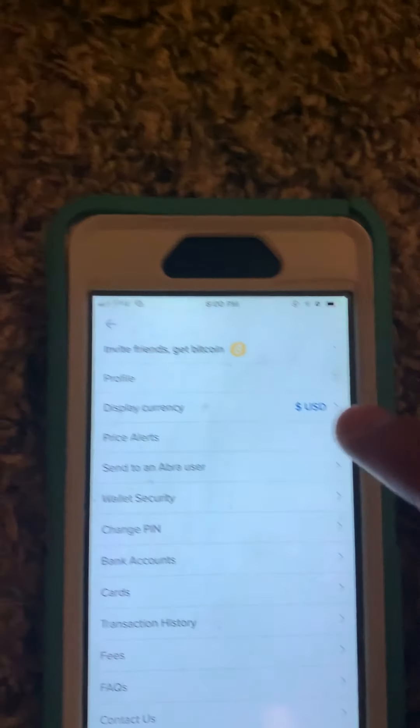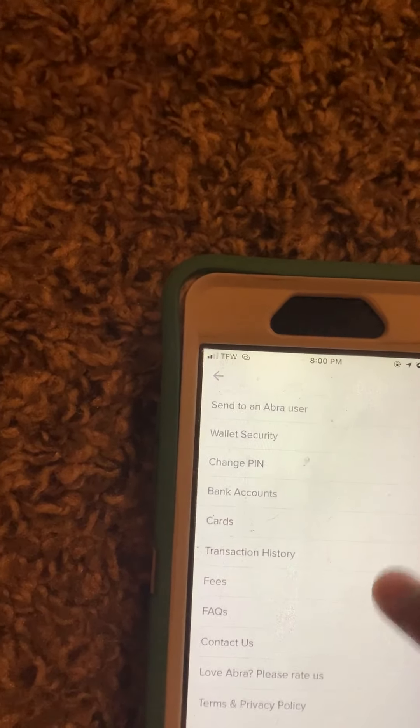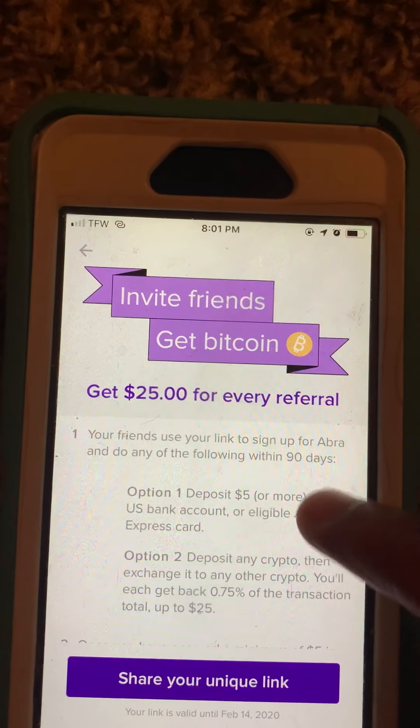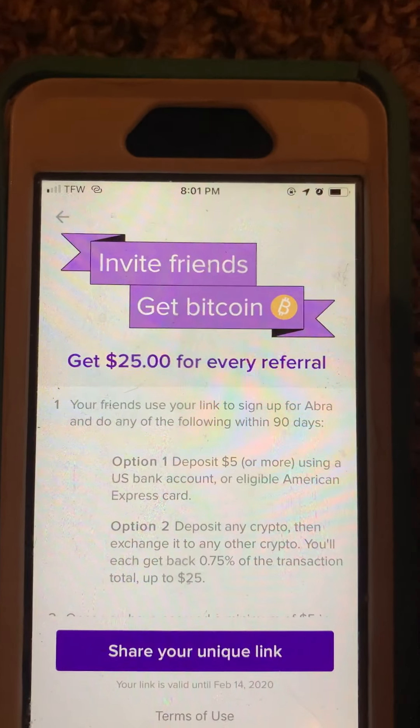For every person that you refer who deposits five dollars, you're going to make $25. As you can see here, get $25 for every referral — option one and option two. So for every person that deposits five, you're going to make $25.